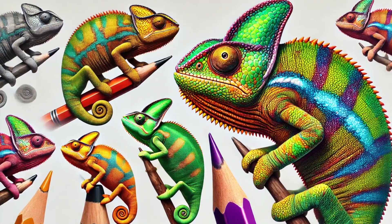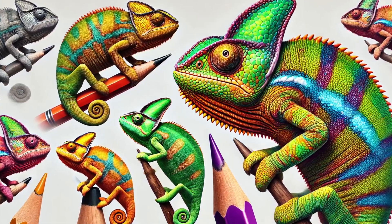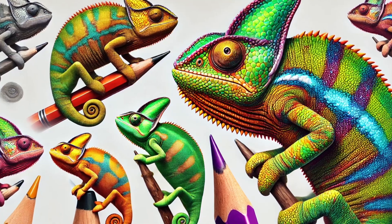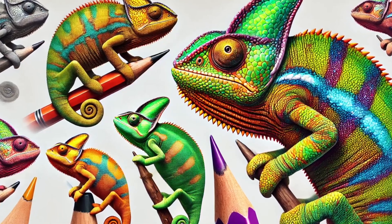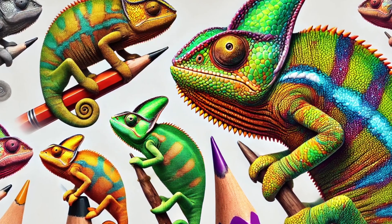Number 6. There are over 200 species of chameleons, and they come in all shapes and sizes! Some are smaller than your thumb, while others grow as big as a house cat! The Madagascar chameleon is the biggest, while the Brookesia micra is so tiny it can sit on the tip of a pencil!